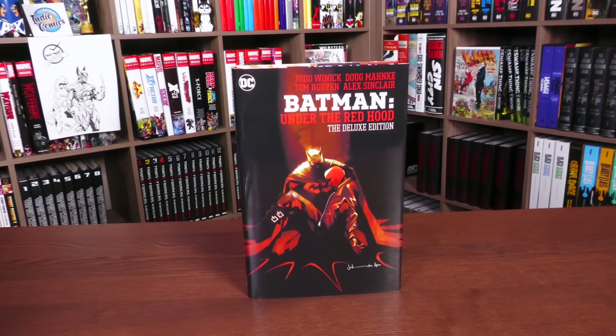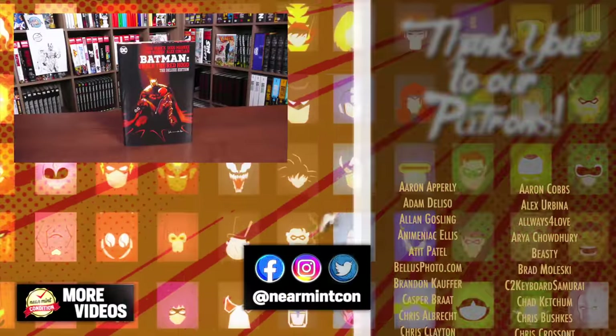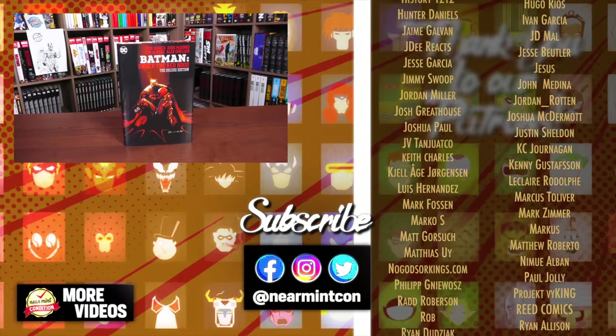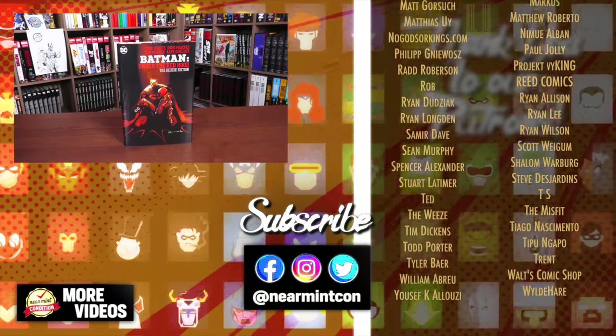That was the content, page count, and build of this book. Let me know in the comments if you're picking this up, if you're going to put it right next to your A Death in the Family Deluxe Edition, or if you're going to keep it in chronological order — love to know all those answers. If you have any questions, leave those down below. Smash that like button on the way out and don't forget to subscribe. Check out our Patreon and Spreadshop — amazing ways to support the channel. We have different tiers on our Patreon starting at a dollar a month. Thank you so much to our existing patrons. Everyone stay healthy and safe out there — much love.